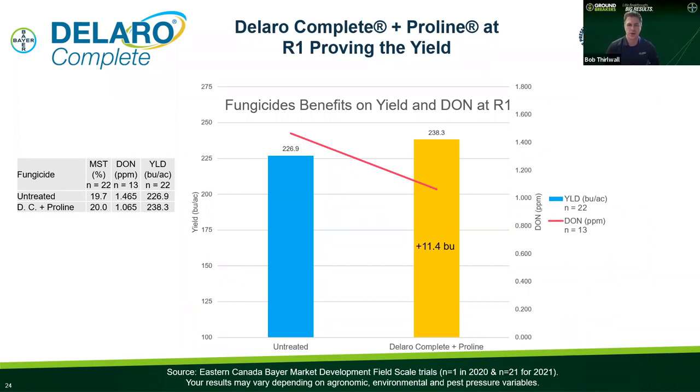This chart shows some of our market development agronomist field scale trials, similar to the Field View example. These were fields where we sprayed Delaro Complete plus Proline at the half rate at the R1 silking timing. This is a compilation of yield from 22 field scale trials across Ontario and Quebec, and we gained 11.4 bushels over the untreated checks. In 13 of those fields we were able to collect grain samples and check for DON, and we can see quite a reduction in DON with the addition of Proline — the prothioconazole. The red bar shows DON in the untreated compared to the Delaro Complete plus Proline application, and we see close to a 50% reduction or suppression of DON.